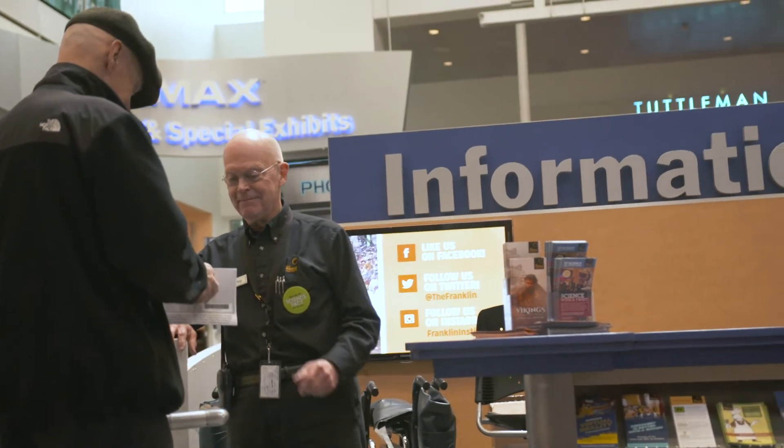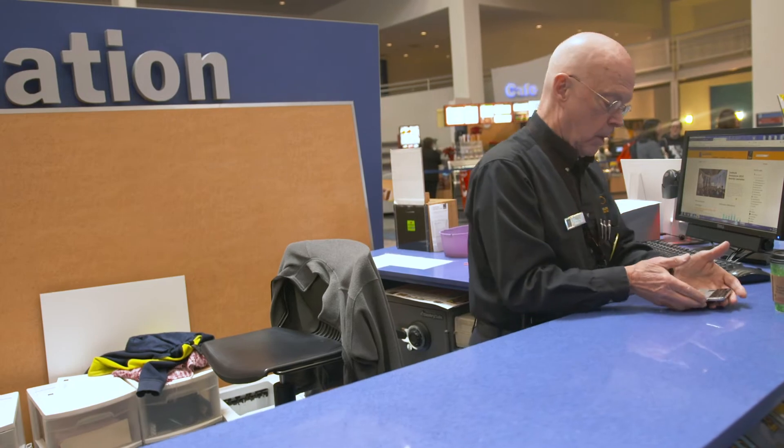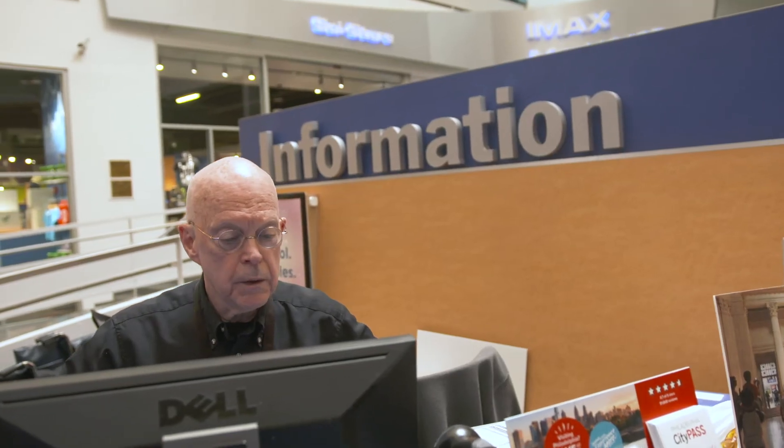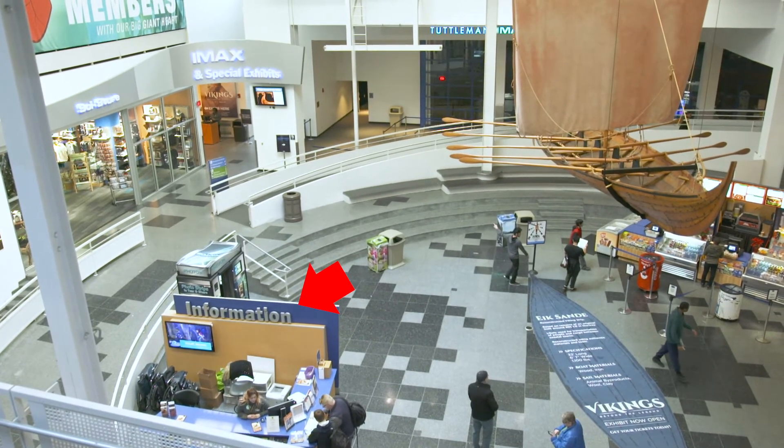Have a question while you're here about how to get somewhere in the museum? Did you lose something along your visit? Need a wheelchair or special assistance for one of your guests? Visit the information desk located on the second floor in the atrium.